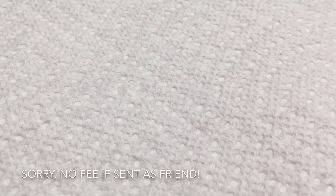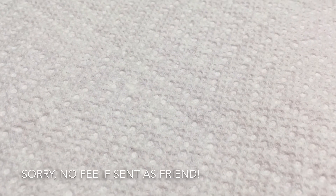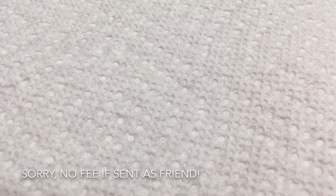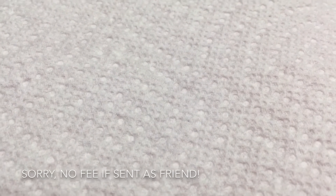Hi everyone. I'm sorry, this is like my third time trying to record. I have some acrylics for sale. Before I get started, I'm just going to go over the payments and then I'll show you the swatches.